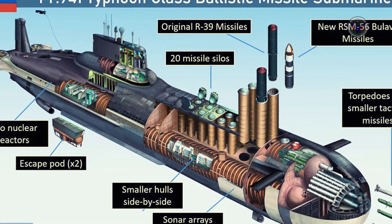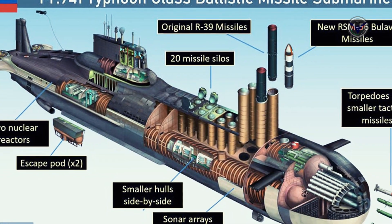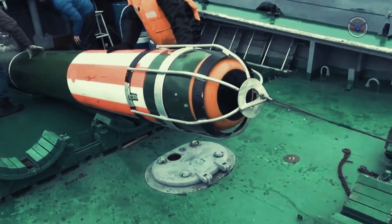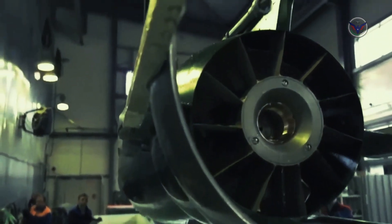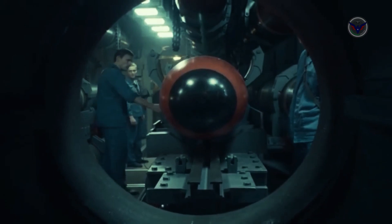It contains 20 launchers for the RSM-56B Bulava ballistic missile, which have a range of up to 10,000 km. The Typhoon has an automated torpedo and missile loading system, including 6 torpedo tubes with calibers of 650 and 533 mm. This weapons system is known around the world as one of the most advanced submarine-launched missile systems ever built.